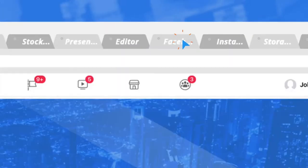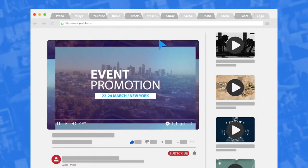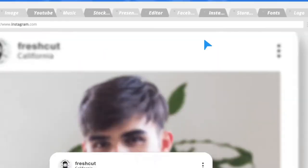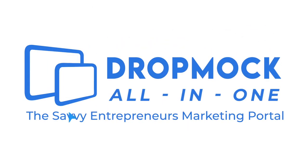Savvy entrepreneurs are saving time and money while generating new customers daily by creating the greatest marketing videos and images for their social media with the brand new Drop Mock all-in-one marketing portal.